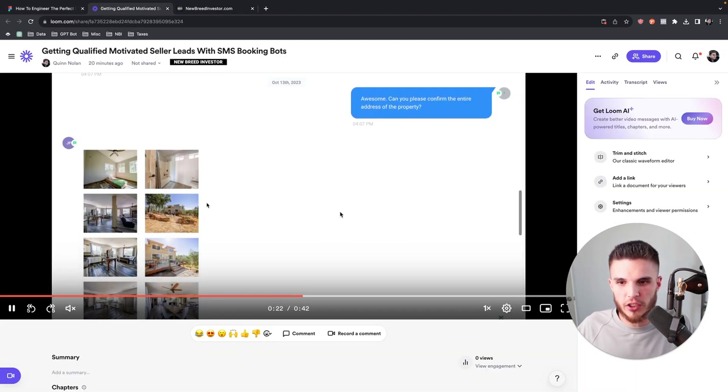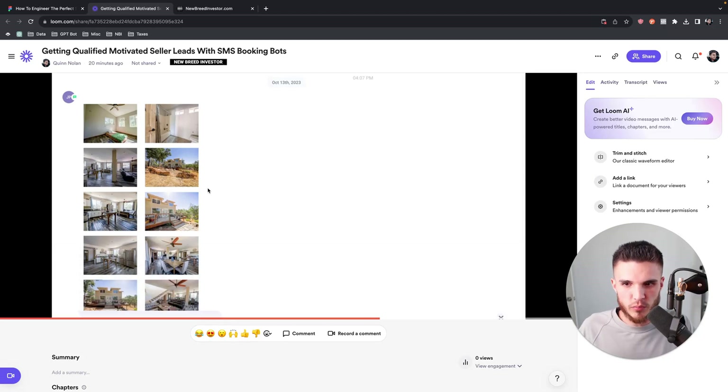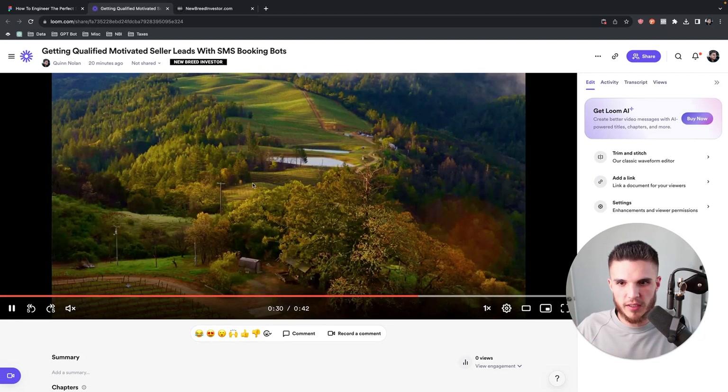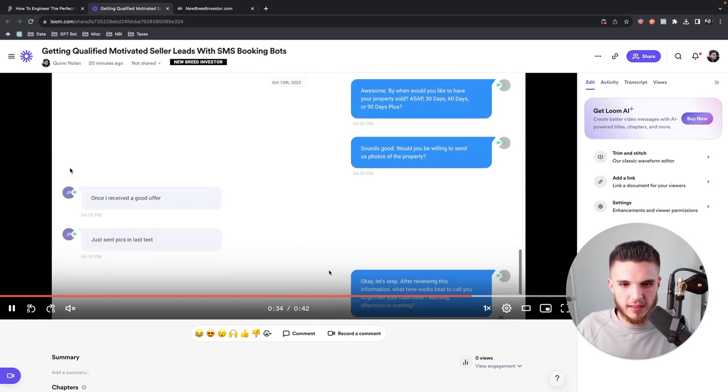Let me continue going through this and how we're going to start qualifying these leads even more. I had to move over to the other screen because he provided his actual address below the photos. For some reason High Level is showing these messages out of order, but we say 'Okay, when would you like to have the property sold?' He says 'Once I receive a good offer.' Then we say 'Sounds good, would you be willing to send us photos of the property?' And he said 'Just sent pics in last text.'